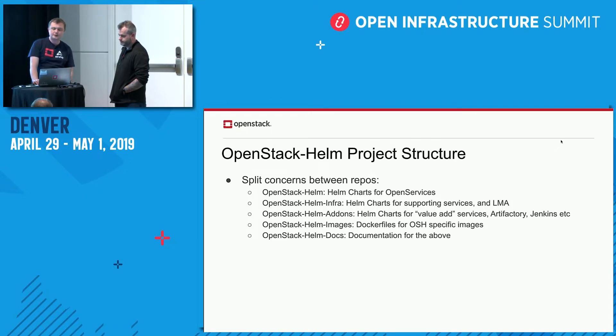We've split the project into several repos to clearly identify concerns. We have OpenStack Helm for OpenStack service charts, OpenStack Helm Infra for all supporting services needed to bring up OpenStack — including logging, monitoring, and alerting as a critical part of any production deployment — and LMA stack add-ons with value-add services like Artifactory for image distribution and Jenkins for on-premise CI. There's also an images repo which has really come on leaps and bounds this release, with contributors from SUSE helping get it off the ground, and we're now publishing images from there. We also have a docs repo in early stages for collecting documentation across projects.